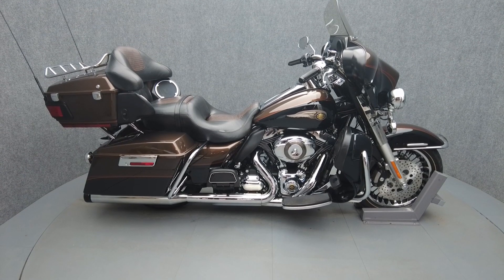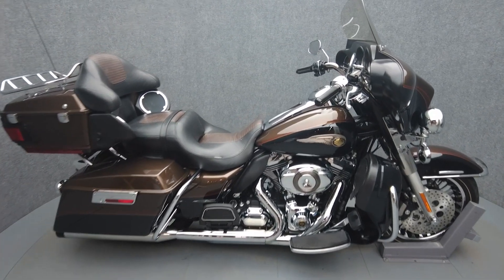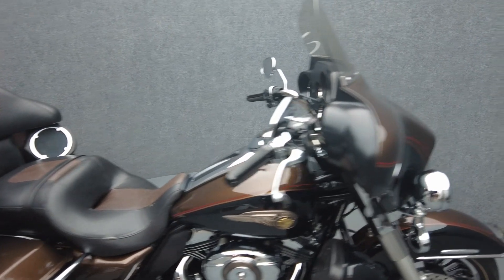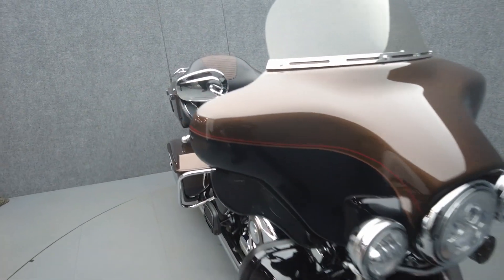Hey everyone, this is Keegan from National Power Sports. This 2013 Harley-Davidson Electra Glide Ultra Limited Anniversary, with only 62,512 miles, passes New Hampshire State inspection and runs well.